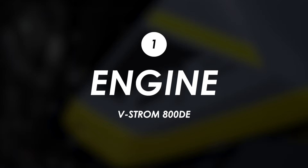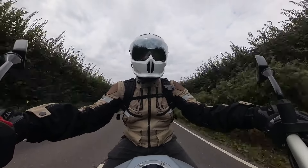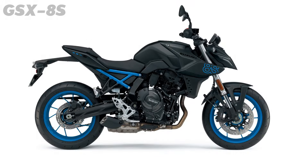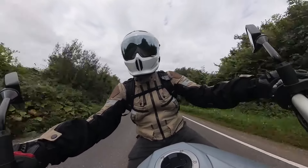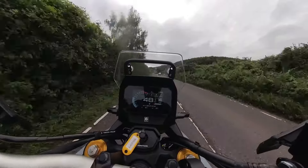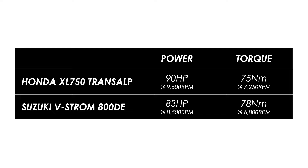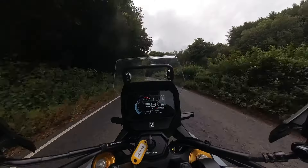Let's start with the engine. You've got the same 776cc parallel twin that you'll also find in their GSX-8S naked, which we reviewed a few months back, and also more recently the GSX-8R middleweight sports bike. Now it doesn't have a great amount of top-end rush, this engine, and if you compare it on the spec sheet to the closest competitor — which has to be the Honda Transalp — then it is quite a few horsepower down at the top.